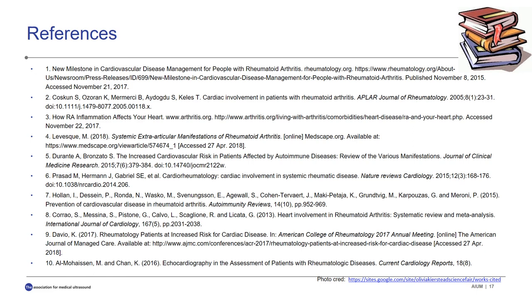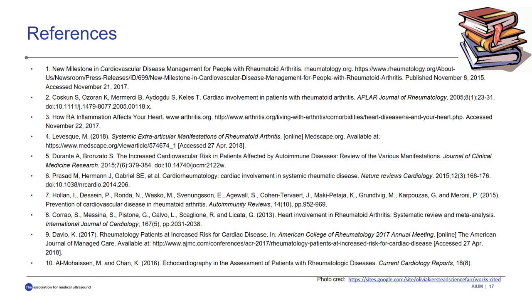These are our references. We'd like to thank you very much for listening and for joining.